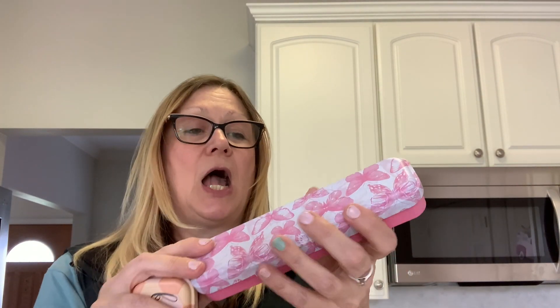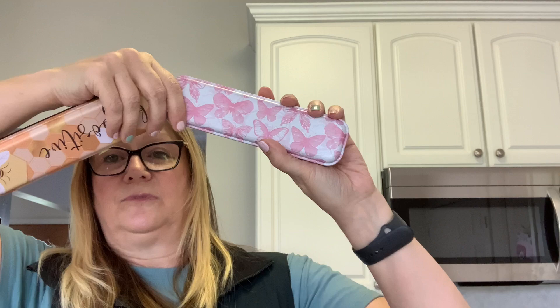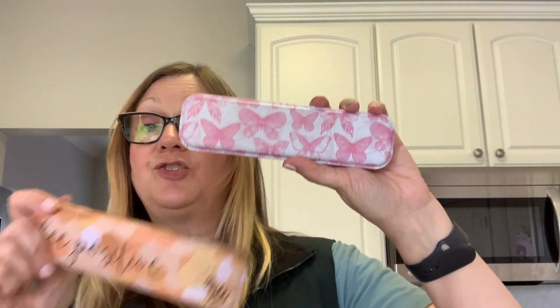And speaking of pens, I picked up this pencil case. It's a metal tin and it says 'B Positive.' I love it. I'm going to use this for some crafting — to put little craft items in, maybe some gems, some charms, something like that. They also had an astrological one and a dinosaur one, but I picked up these two. I think I'll put this on my tier tray — I have a tier tray with some bees on it. Bee positive!